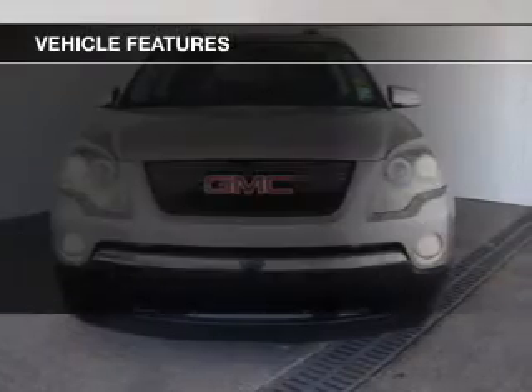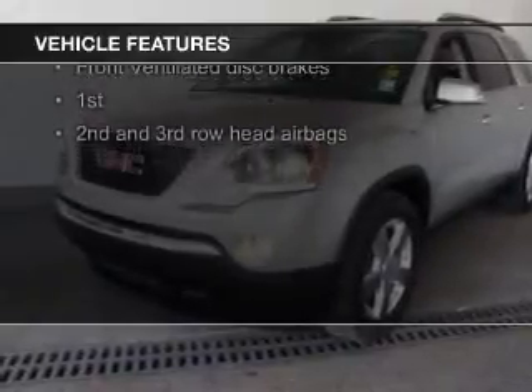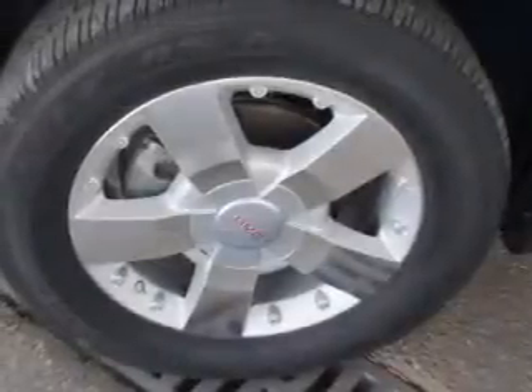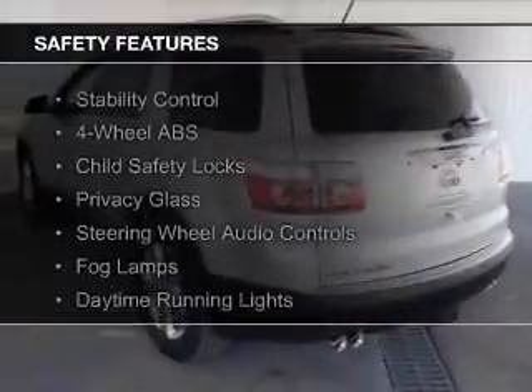The features include a power sunroof, leather seats, heated seats, power folding mirrors, Sirius XM satellite radio, digital audio input, and auxiliary input, remote start, steering wheel controls, memory seats.